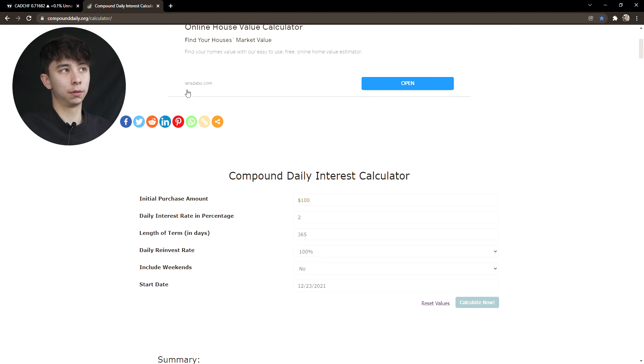You can look this up yourself — there's a website called compounddaily.org/calculator. In here you input your initial amount. Let's say you start with a $100 account and you make 2% a day, which is about 10% a week, for 365 days a year.